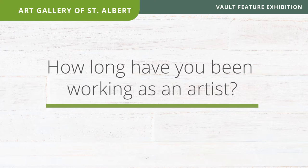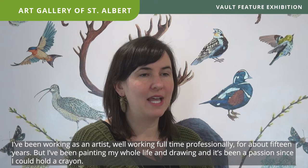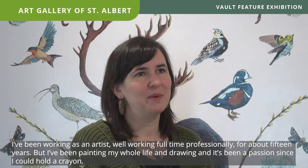I'm Jenny Keith. My show is called Keep Them Safe. I'm a contemporary artist. I like to paint a lot of animals in nature, just generally inspired by the environment and the natural world. I've been working as an artist while working full-time professionally for about 15 years, but I've been painting my whole life — drawing and painting has been a passion since I could hold a crayon.